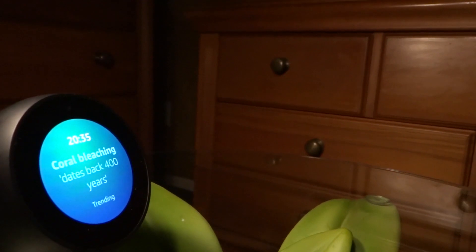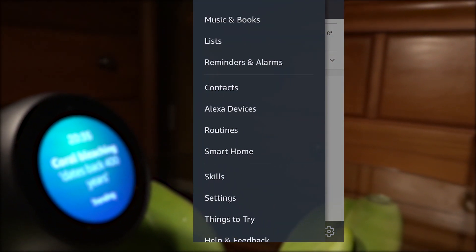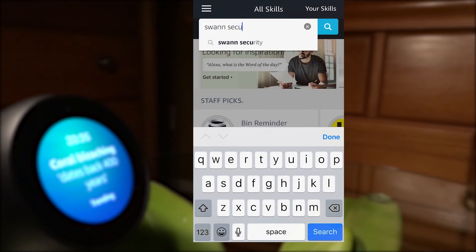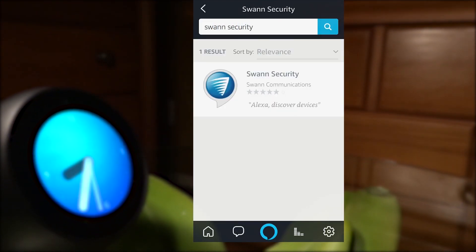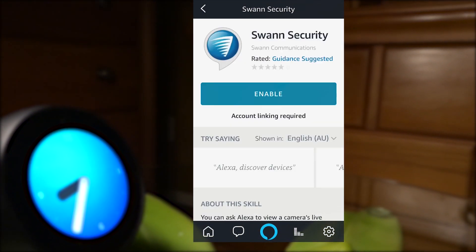Let's jump into it. From the Amazon Alexa app, tap the menu icon in the top left corner. Select the skills option from the menu and search for Swan Security in the skills search bar at the top of the screen. Swan Security will appear in the results.